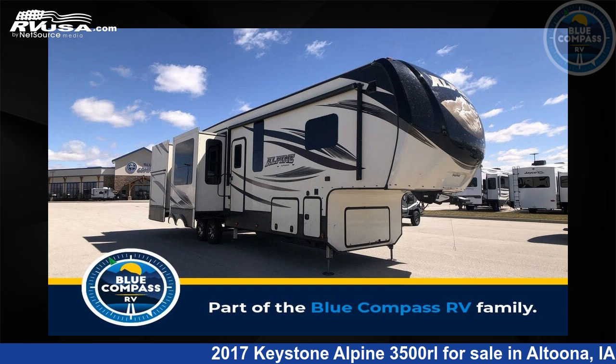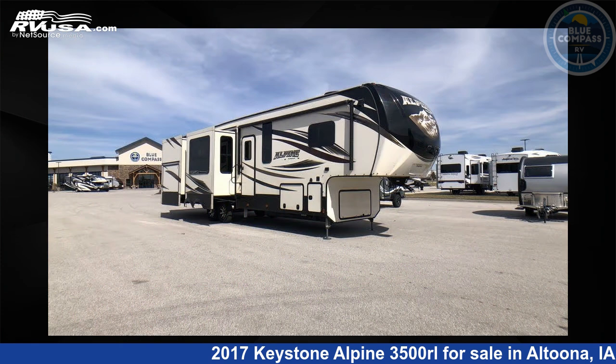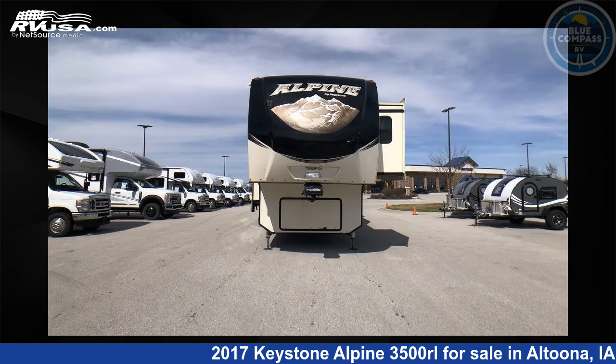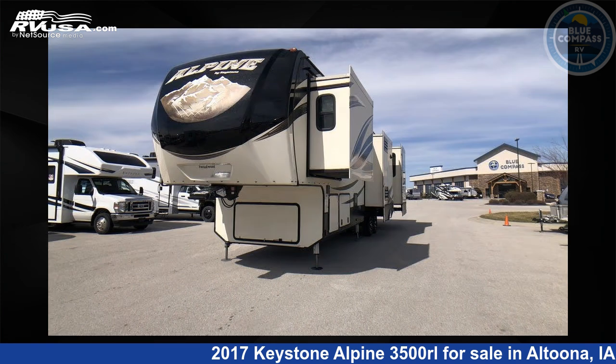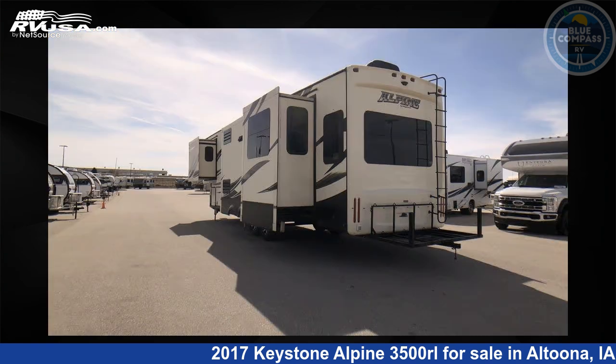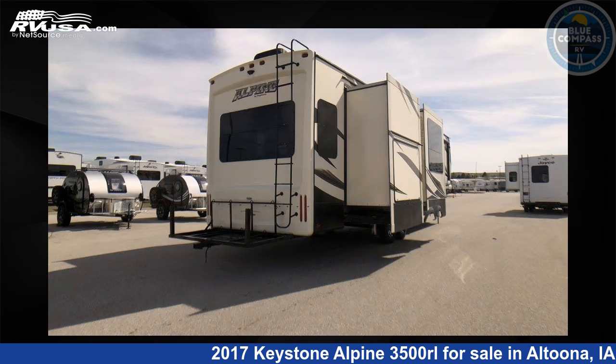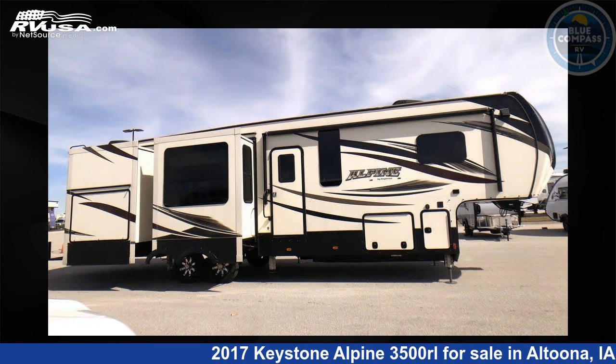This 2017 Keystone Alpine 3500RL is a fifth-wheel RV. It is located in Altoona, Iowa, 50009 and is offered for sale by Blue Compass RV Des Moines. Click the link in the video description to visit RVUSA.com and see more photos as well as the current price. This used Keystone is 39 feet 0 inches in length and features sleeps 4, slide-out, and 66 gallons freshwater capacity.